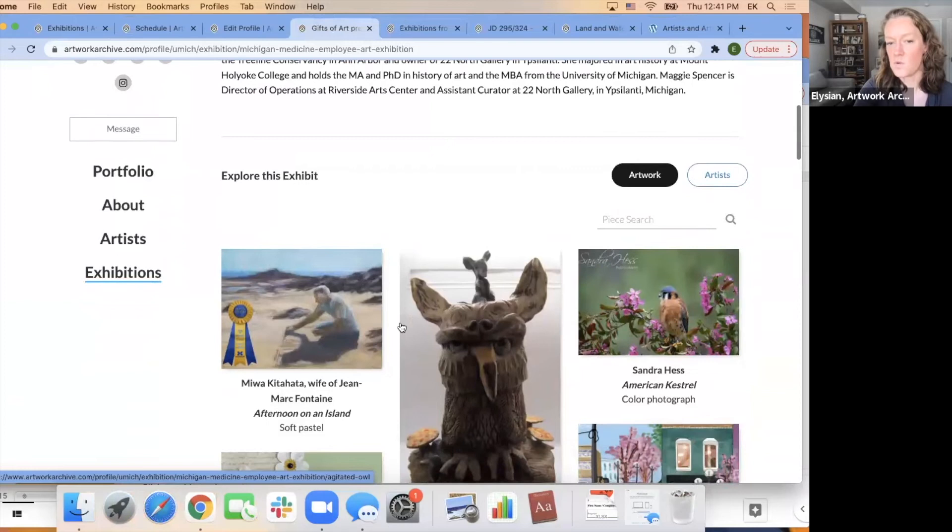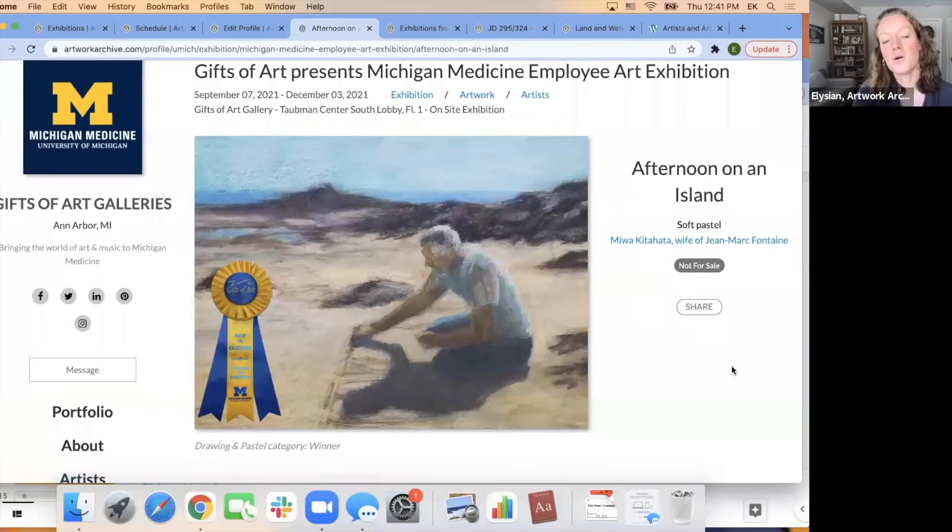You can see that Mark already won. You can change your exhibitions after they've already been up and live. There was an inquire button, and Michigan prompted viewers to click the inquire button and vote for their favorite artwork. The Gifts of Art program received all of those votes within the Artwork Archive inbox, tallied them — we actually created a report for them of all the votes — they found their winner and announced it. This saved a lot of time and solicited great engagement online.